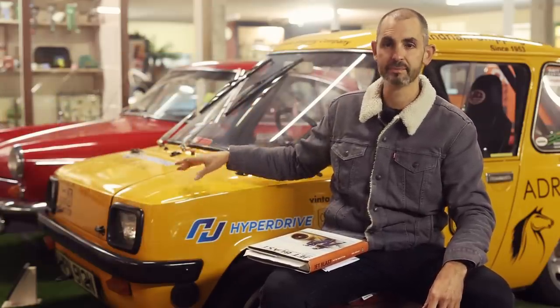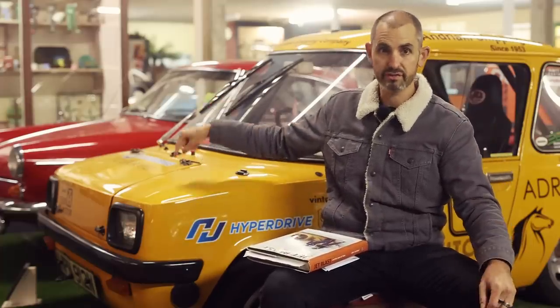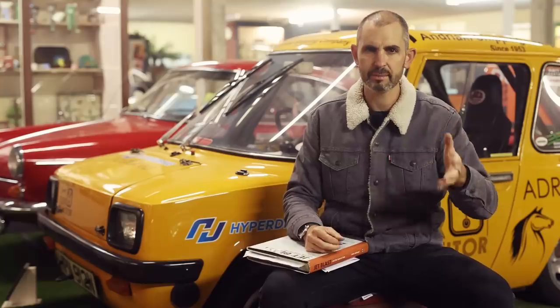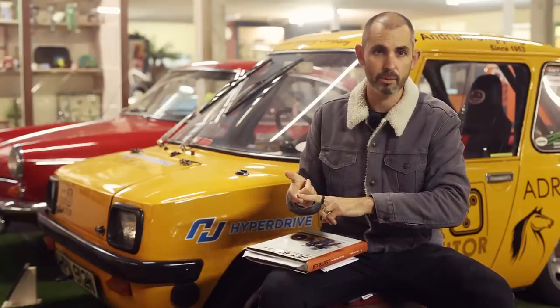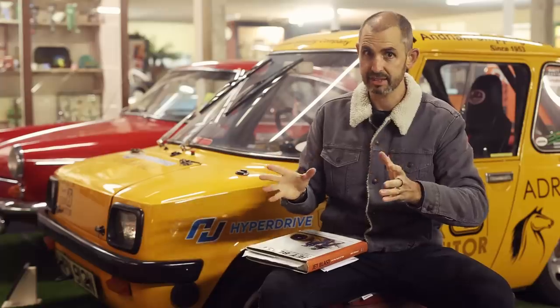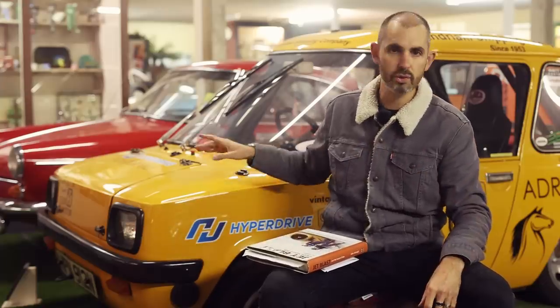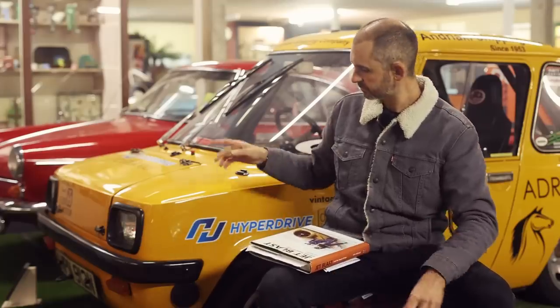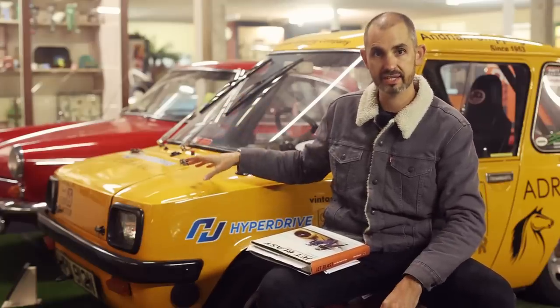The guy who set up and bankrolled the Enfield Car Company was a chap called John Galandris — a shipping magnate. Back in the 60s, not many people were vegan and not many people practised yoga, but he did. He was a bit of a visionary, and he saw the potential for an electric city car. That's why he invested in it.